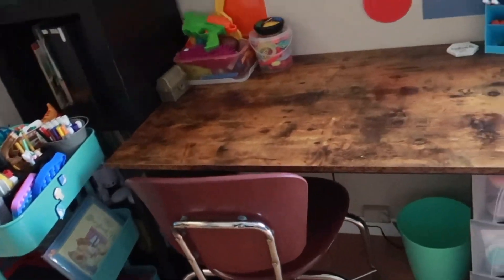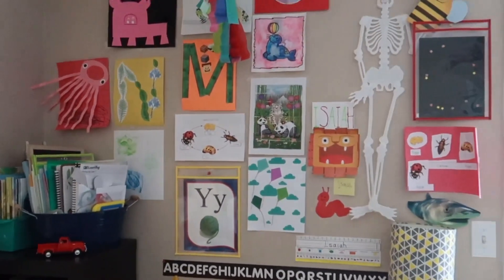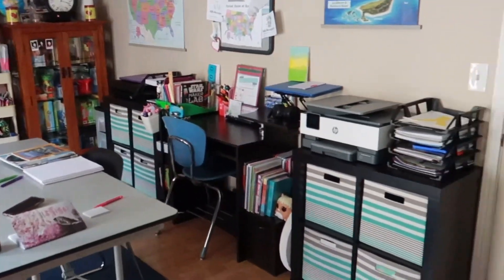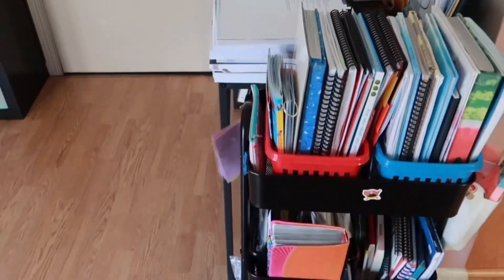We are in for a treat — or chore — but there is so much stuff to get through. It feels so crowded in here, but there's six of us, so I just blame it on that. Anyways, let's go ahead and get started.